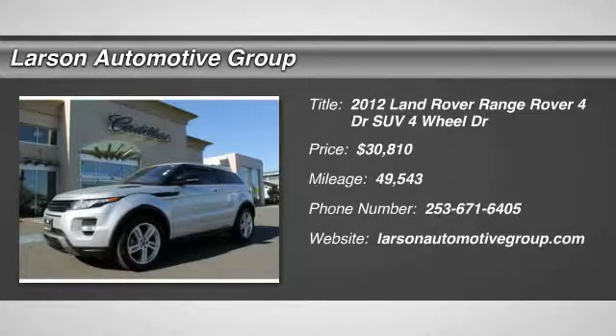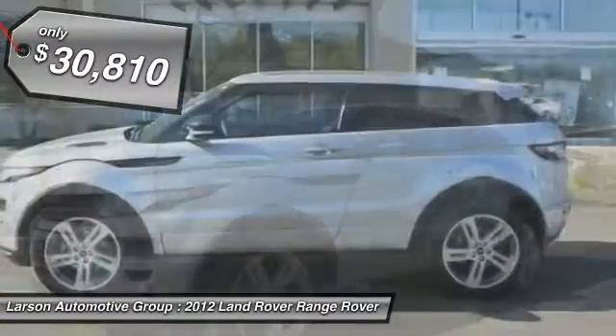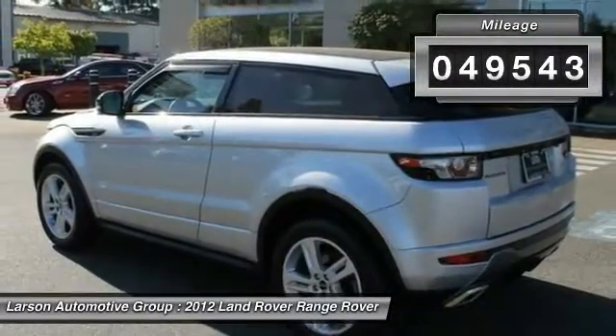2012 Range Rover — the luxury that's more than a luxury. It's quite apparent throughout our Range Rover heritage, and is priced below $35,000. This vehicle has less than 50,000 miles.